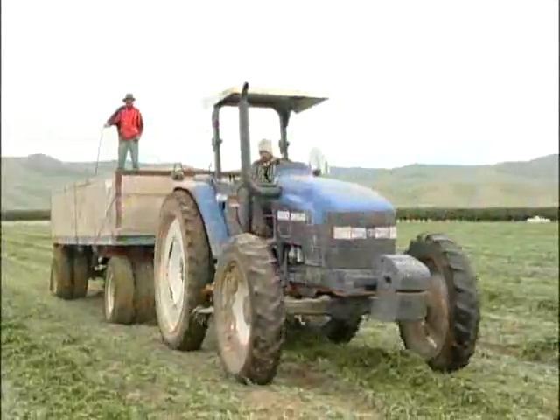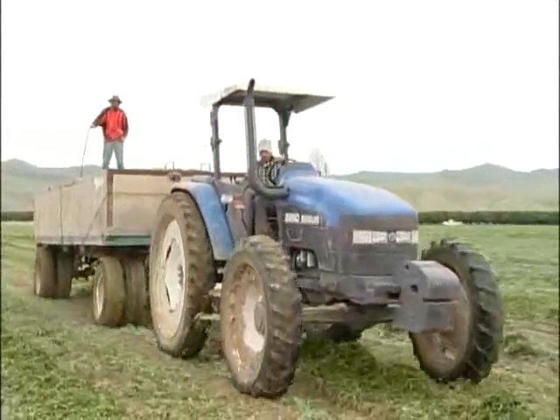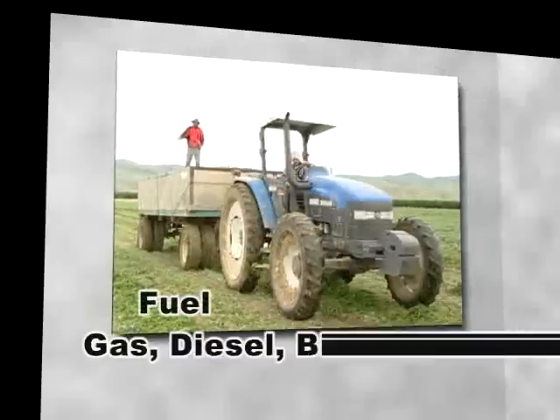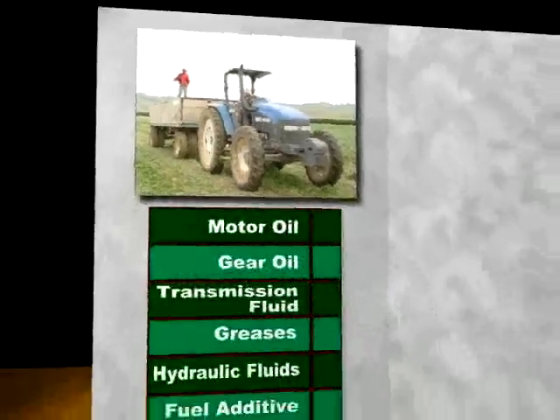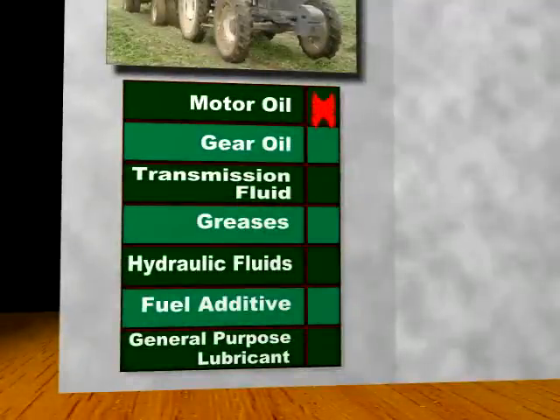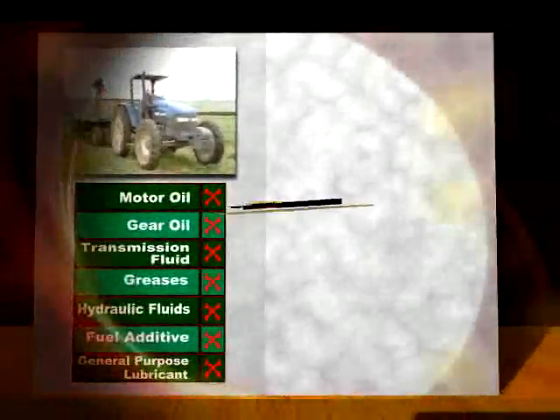Do you know how many petroleum products go into a typical farm tractor? First, there's the engine fuel, either gas or diesel, or biodiesel. And beyond that, there's these. All of these are based on petroleum today, which is known to be toxic to the environment and people. More recently, they have become quite expensive.